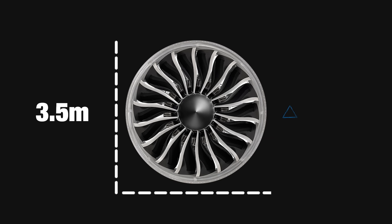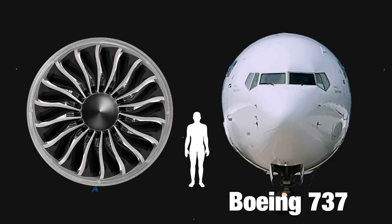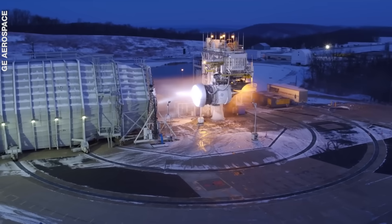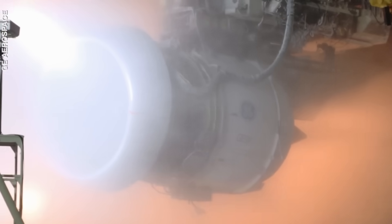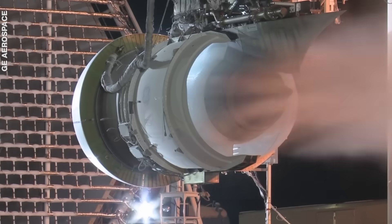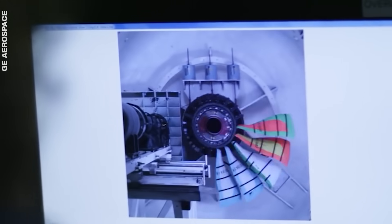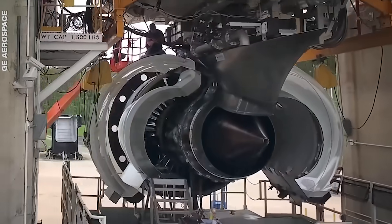The front fan is 3.5 metres wide in diameter, and the whole engine is as wide as the body of an entire Boeing 737. It has 16 fan blades and produces 100,000 pounds of thrust — almost as powerful as the Soyuz rocket that helped the first human orbit the Earth. Six of its components are 3D printed with advanced carbon fibre composites that are tough but lighter than titanium.